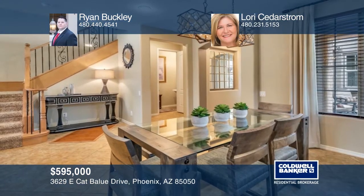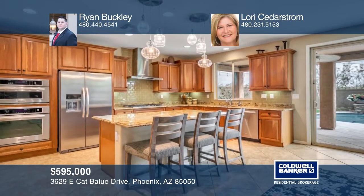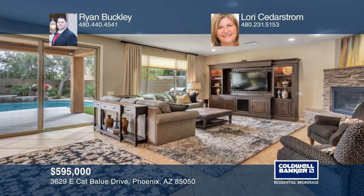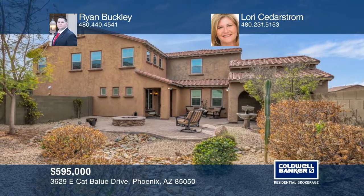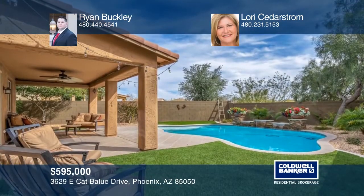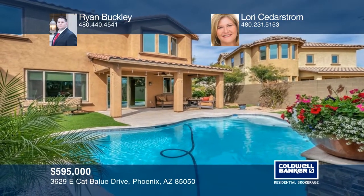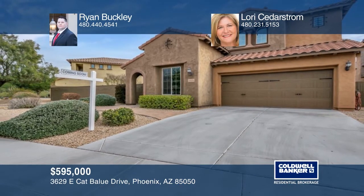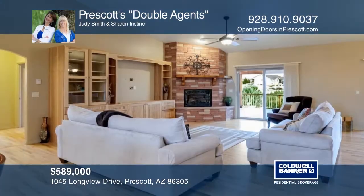This gorgeous home on a premium lot with two yards is in the highly desirable Fireside community at Desert Ridge. The home features three bedrooms, two and a half baths, a loft, and two bonus rooms. The chef's kitchen boasts stainless steel appliances, granite counters, and cherry cabinets. The large granite island overlooks the family room with a stone gas fireplace and plenty of windows for natural light. The spacious master suite has his and hers walk-in closets, double sinks, and a separate bath and shower. Come see it with Ryan Buckley and Laurie Cederstrom.